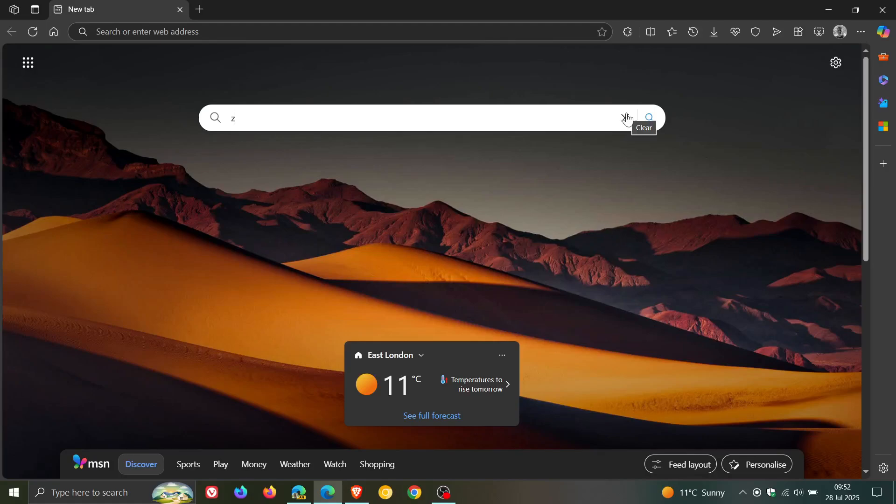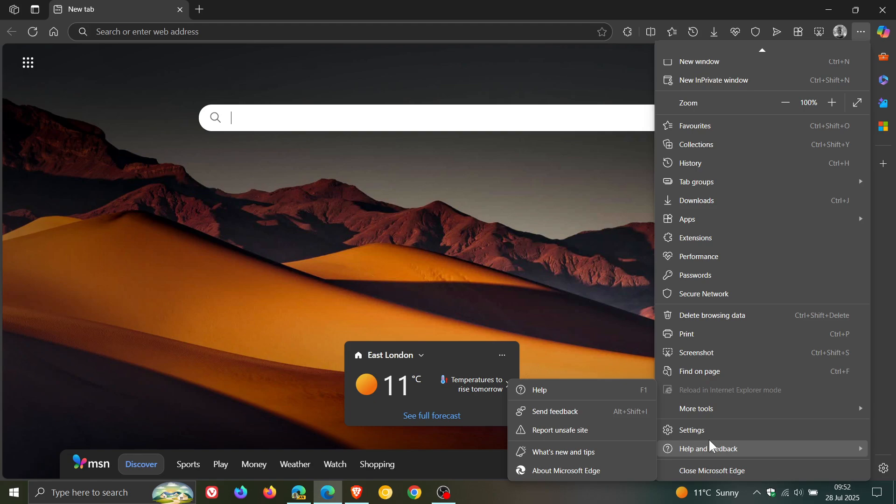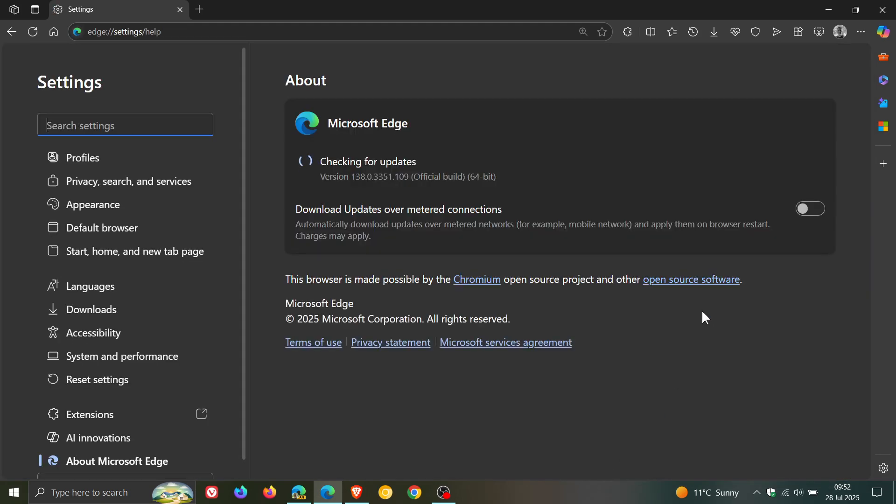Hi, Brent Tech here, where Tech is made simple. Microsoft Edge has received an update, and it rolled out late last week — in my part of the world on Friday the 25th. The latest version and build after this update has been applied is version 138.0.3351.109. So we're dealing with a point release, and that's been bumped up from 0.95.